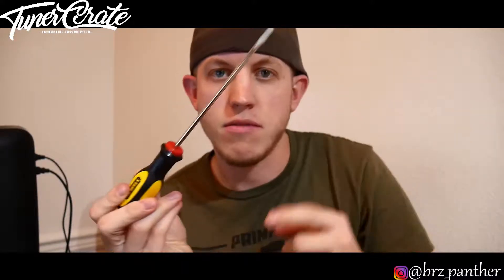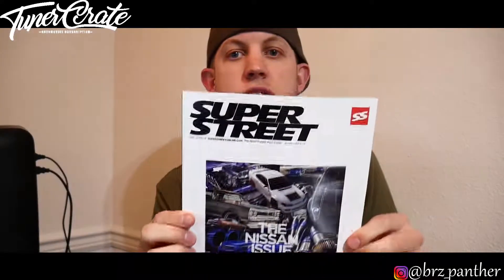First things first, we have a very long flathead. Next we have a one-year-old Super Street magazine, which I guess is okay. I don't really understand why they gave this to me. I got a feeling this might be a kind of a crappier Tuner Crate because last time I got one of these it was kind of a crappy one too.